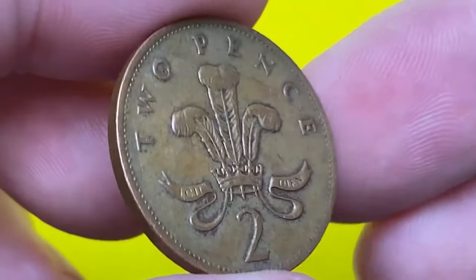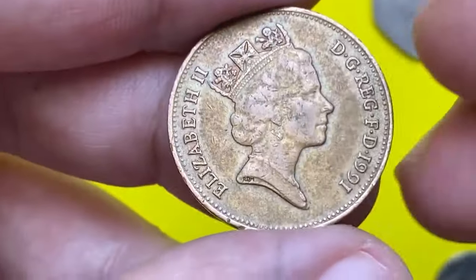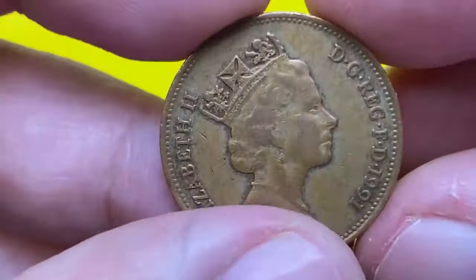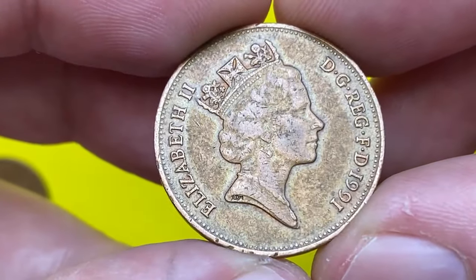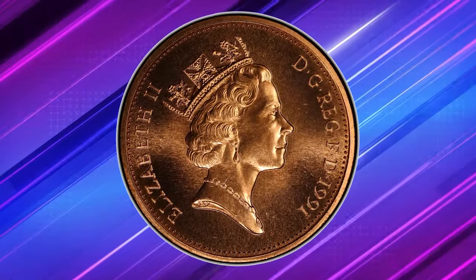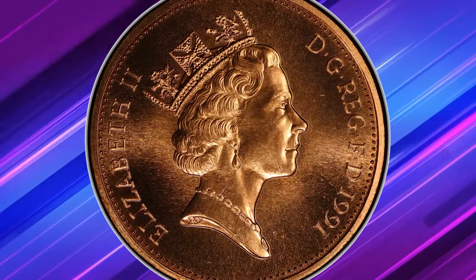The value of a 1991 two-pence coin varies depending on its condition. Circulated examples typically hold modest value, often slightly above face value. However, uncirculated or mint-conditioned coins can be worth significantly more.